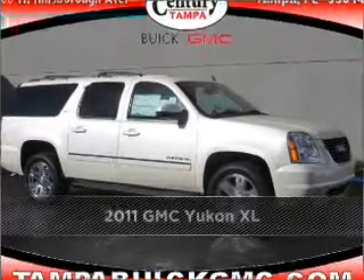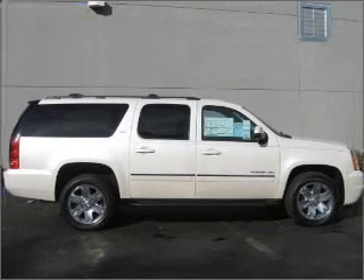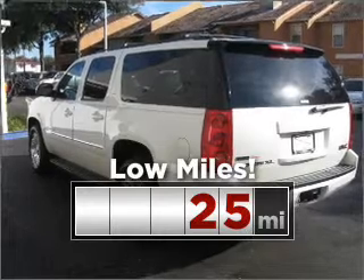Proudly presenting this 2011 GMC Yukon XL. Your search stops here with this ideal auto. Purchasing this low mileage vehicle is a smart choice for the long term.